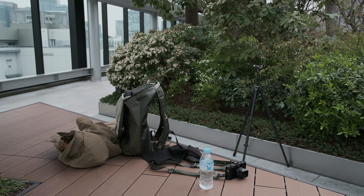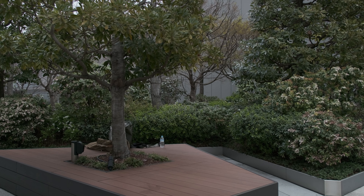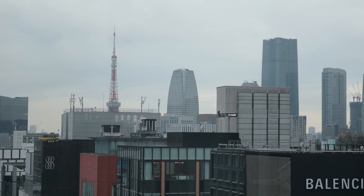Don't expect a camera review — I already talked about the X100V and my personal story with it. I'm filming here on the rooftop of the Ginza 6 building in Ginza, Tokyo, in a beautiful garden. I was amazed when I realized I could come here for free and have my coffee and breakfast and enjoy the view.